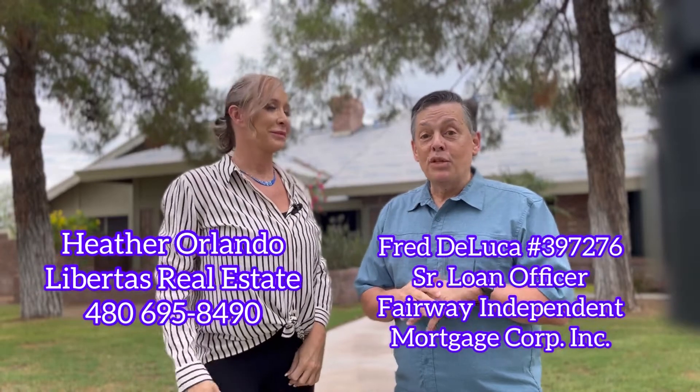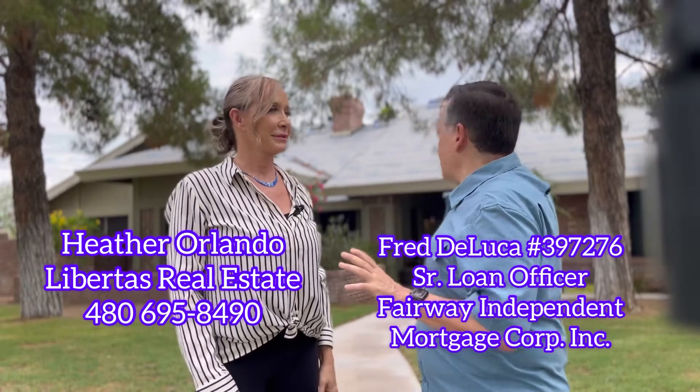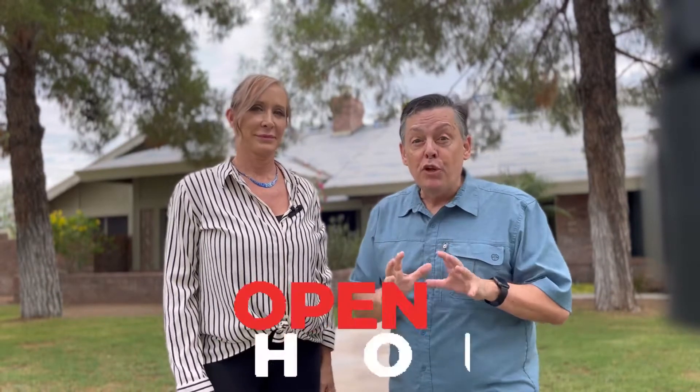Hi, I'm Fred DeLuca, and I'm here with top Valley agent Heather Orlando. Say hi! And we're here — if you look behind us, we've got an absolutely gorgeous home that is on the market right now. It's getting a lot of attention, and in just a few days we're going to have an open house. In this video we're showing you how to prepare for a million-dollar listing in Mesa, Arizona. We're going to give you a little tour of the home, and Heather is going to tell us how she markets it.